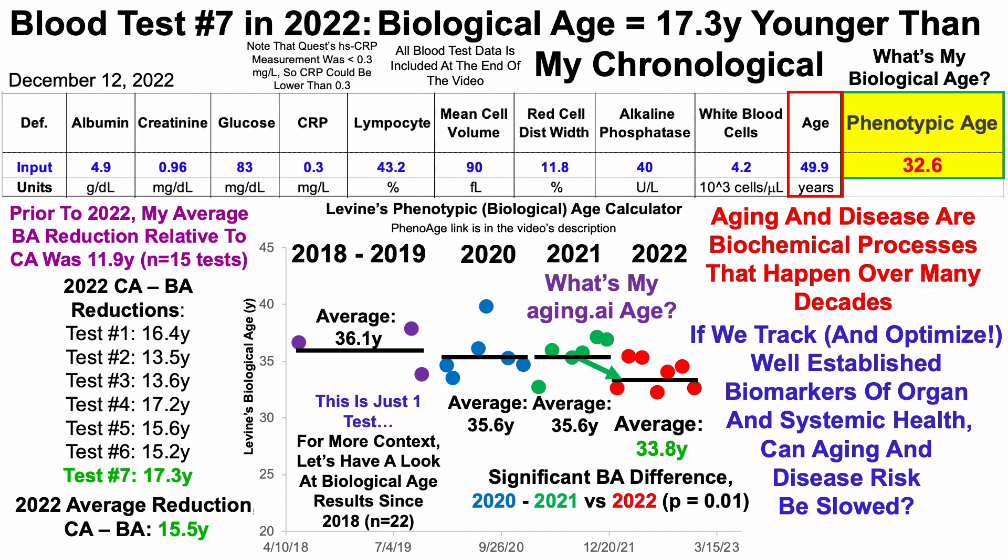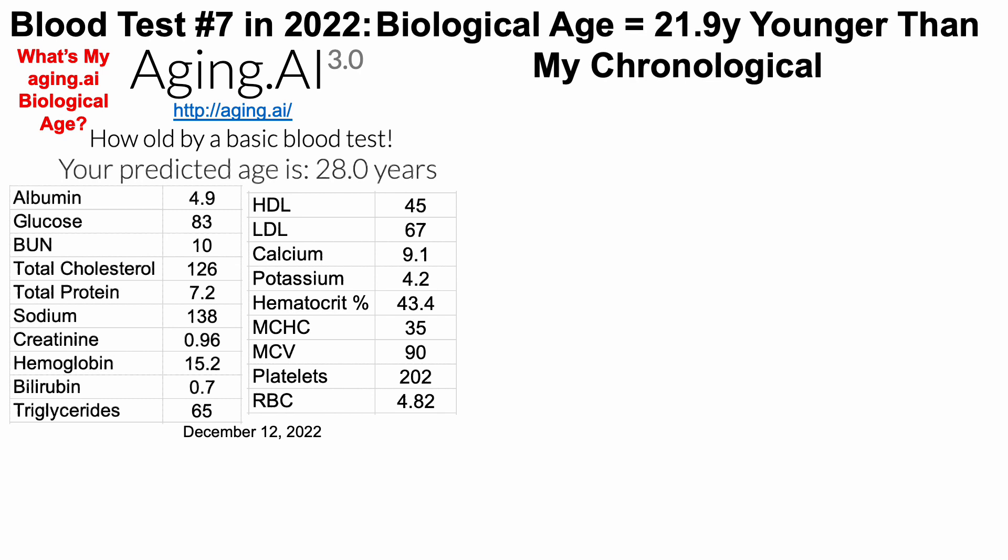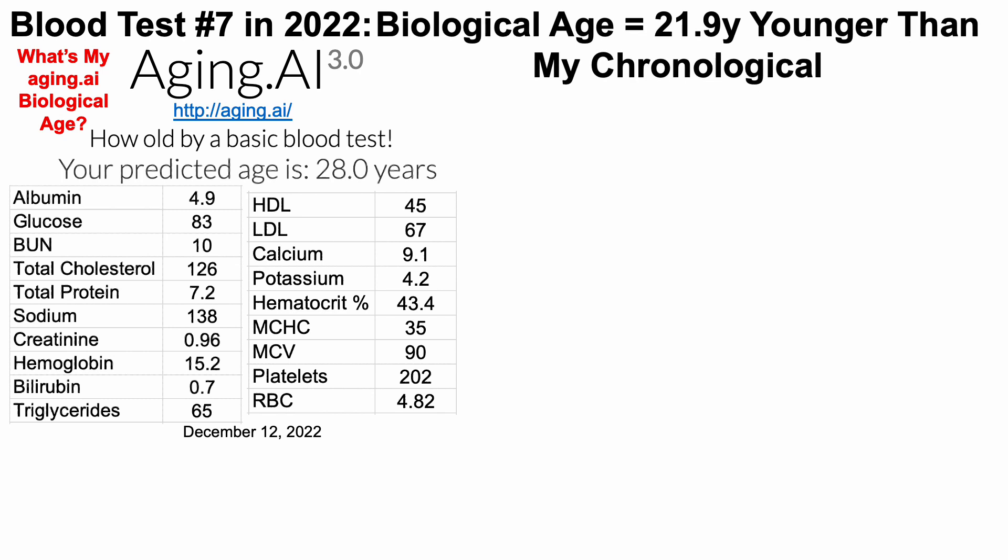Phenoage isn't the only biological age tool that I use. I also include aging.ai. So what's my aging.ai age? Aging.ai includes 19 component biomarkers — more specifically 19 biomarkers on aging.ai 3.0. If you're interested in double-checking my numbers, it's using the North American data set. When I enter these values, I get a predicted age of 28 years, which is 21.9 years younger than my chronological age.